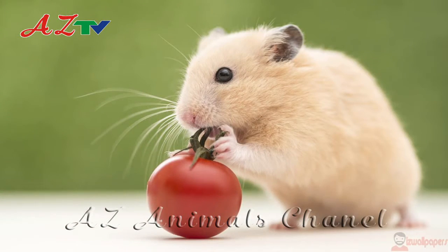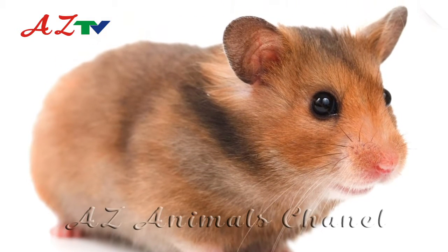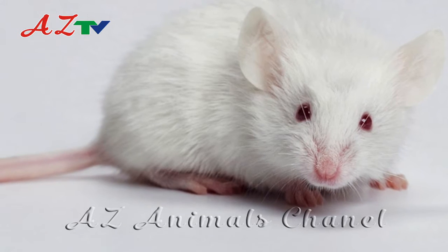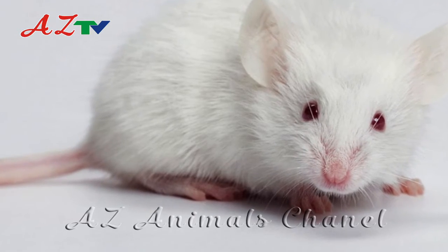Many people today like to keep the mouse as pets because of the small size and quiet temperament of the mouse. The mouse is also used a lot in scientific research, though the mouse is not an easy animal to examine.